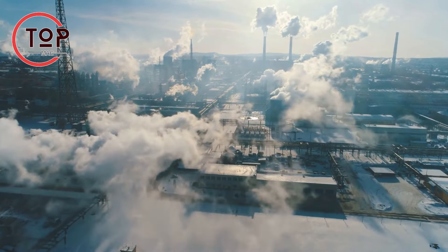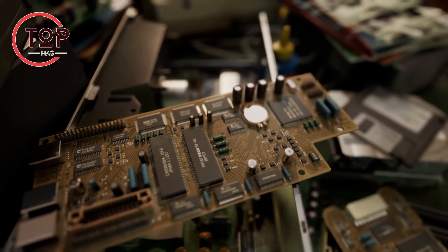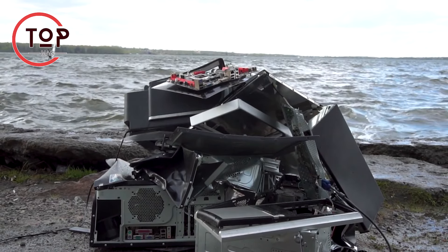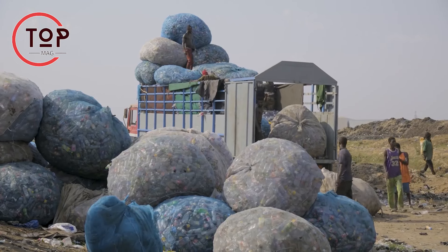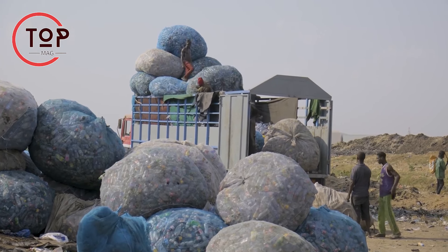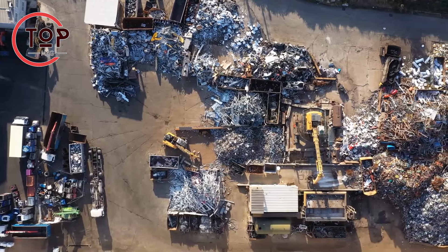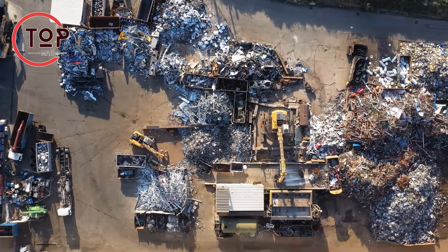However, these discarded electronics also contain valuable resources like precious metals that can be recycled and reused. To tackle this issue, advancements in e-waste recycling are being made. Current methods require manual disassembly of devices, which can be dangerous for workers due to exposure to hazardous substances. Automated processes are being developed to dismantle and sort electronic waste components more efficiently.